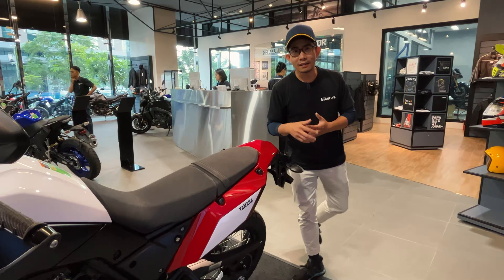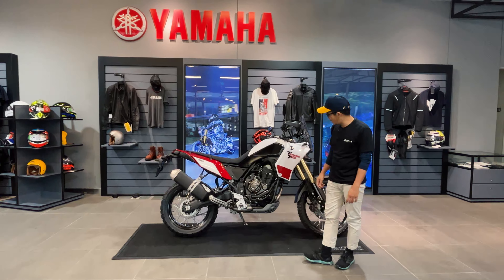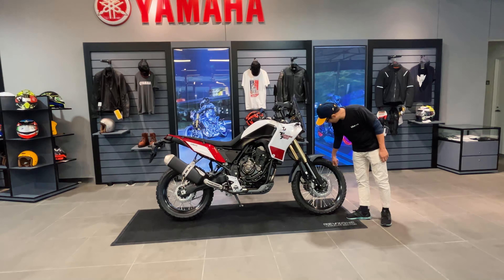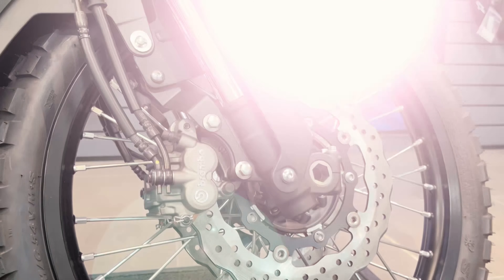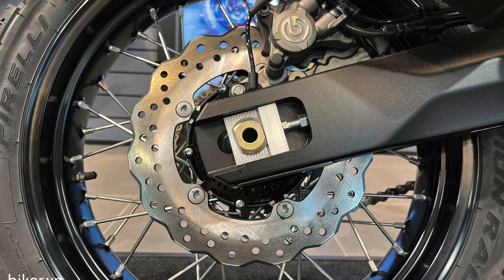Bánh trước và bánh sau của chiếc xe có đường kính lần lượt là 21 inch và 18 inch, đều dùng bánh căm. Heo thắng phía trước là của Brembo, có ABS tiêu chuẩn. Phía sau cũng là heo thắng Brembo, nhưng không có ABS. Nhìn tổng thể, chiếc xe rất gọn gàng.